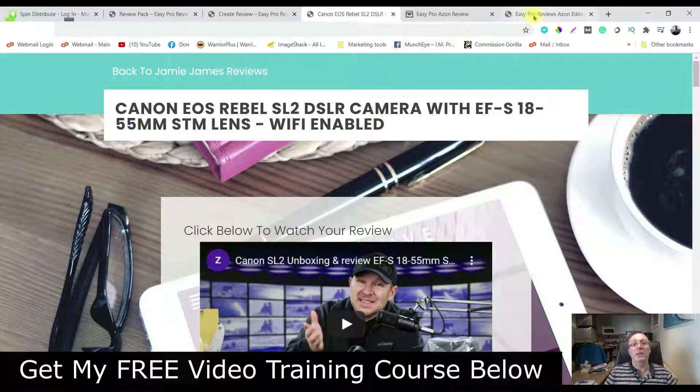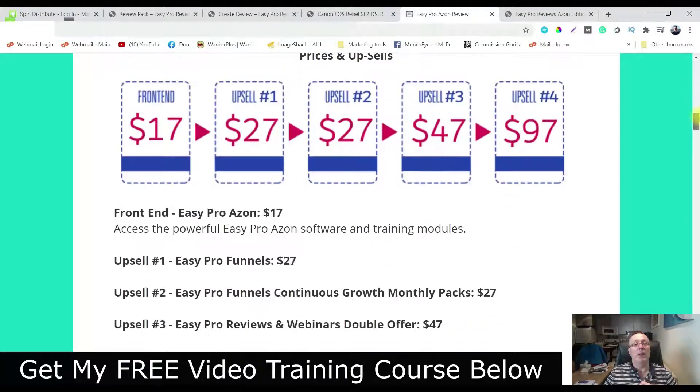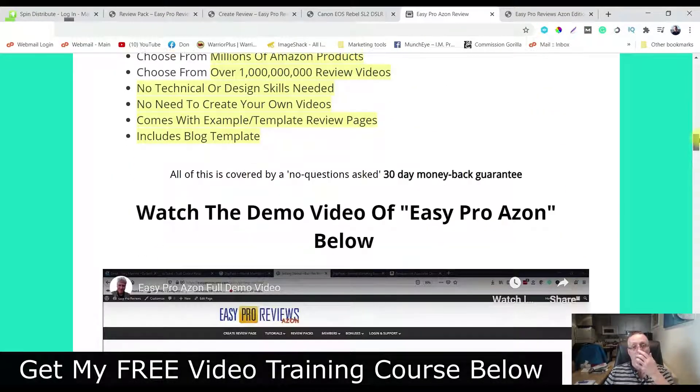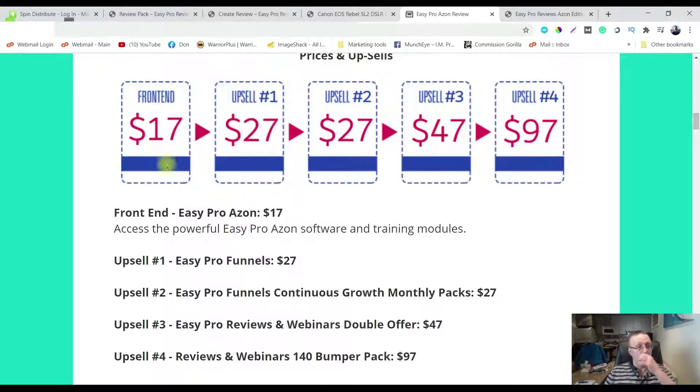Let's go have a look at the pricing and wrap this thing up. So here's the bonus page — you can read more about the product here and some of the benefits, as well as the bonuses. The front end is going to cost you $17 for the software and training modules. Then there are a bunch of upsales: upsale number one is Easy Pro Finals at $27; upsale number two is Easy Pro Continuous Growth Monthly Pack at $27; upsale number three is Easy Pro Reviews and Webinars Double Offer at $47; and finally upsale number four is Review and Webinars 140 Bump Pack at $97.